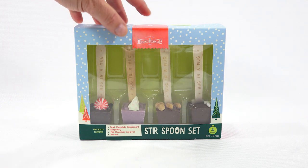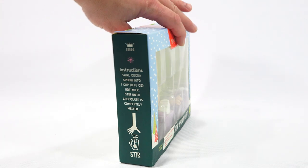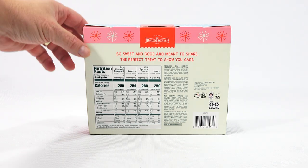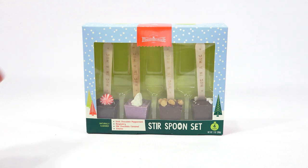I get four count — it's a four-count pack of dark chocolate peppermint, raspberry, milk chocolate caramel, and s'mores. You just take your sticks, put them in the warm or hot milk, and they melt. Swirl the cocoa spoon into one cup — that's eight ounces of hot milk — and stir until the chocolate is completely melted. It's a gift pack with a 'from/to' on the side: 'So sweet and good and meant to share, the perfect treat to show you care.' It's a pinkish packaging with off-white and little snowflakes, and the rest is blue with little snowball dots and trees.